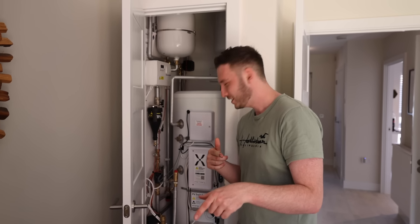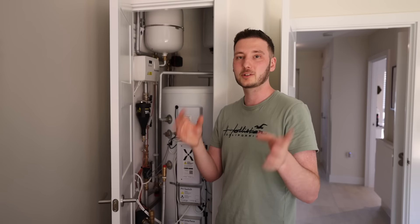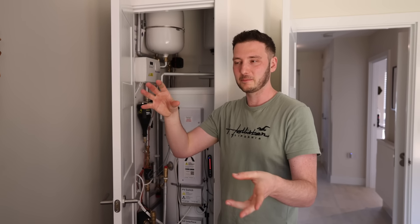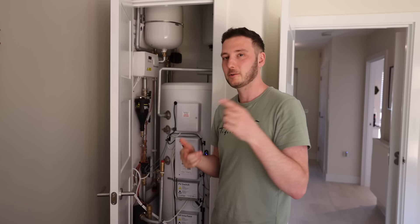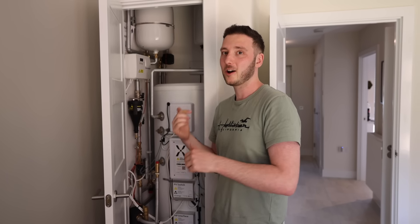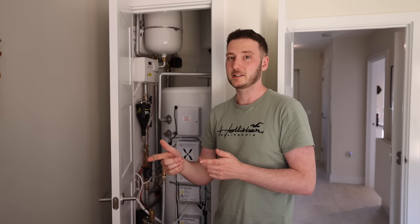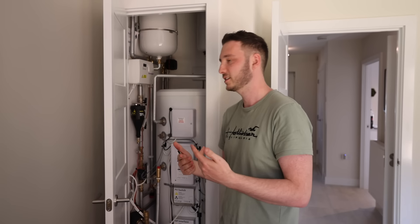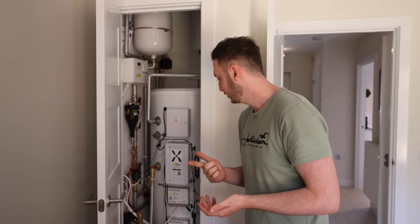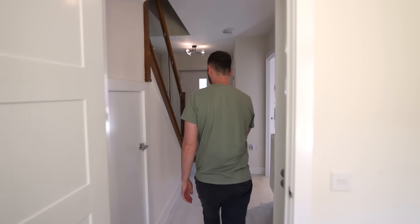This house has PV — solar panels — and apparently it's also got battery storage. So your solar panels charge your battery with the excess, but when your battery is full it heats your hot water tank instead. So there's very little power wastage. You might as well find a way to store it either in batteries or in hot water. It's nice and tucked away in there too.